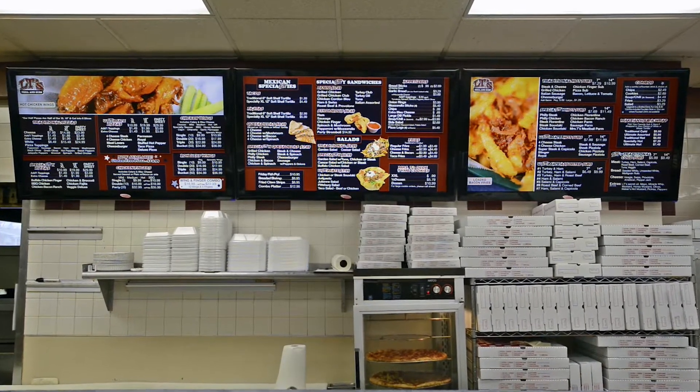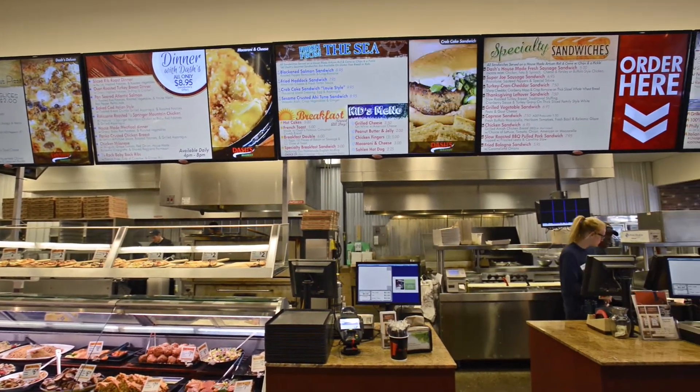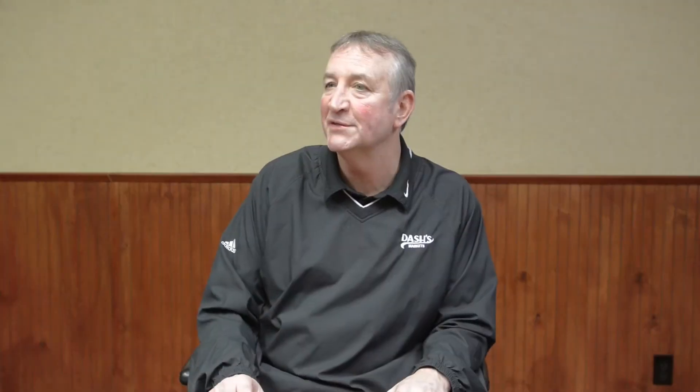We had seen that you guys had done a job for LT's Pizzeria. And in one of our locations, we're partners with LT's. So we had seen the system installed and running and heard how effective it was, and felt that it was something we needed to help drive our business forward.